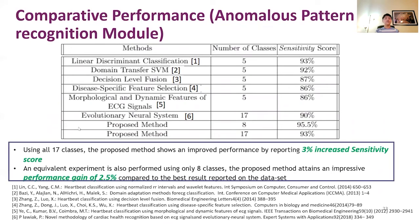Finally, we have compared our paper's performance to that of previous works. We achieve a 3% increased sensitivity score using alternative classes, and using only eight classes, we achieve a performance gain of 2.5%.